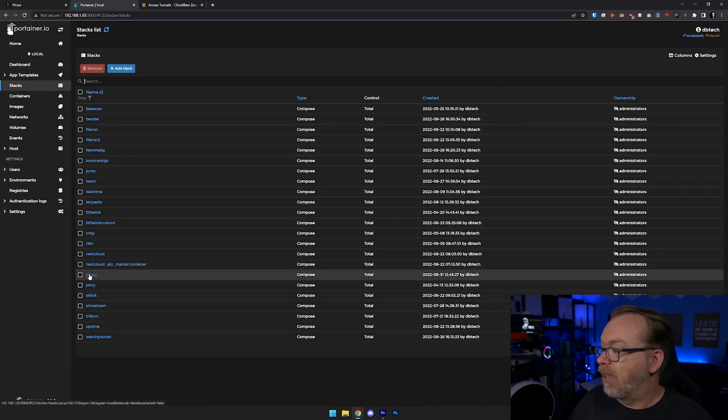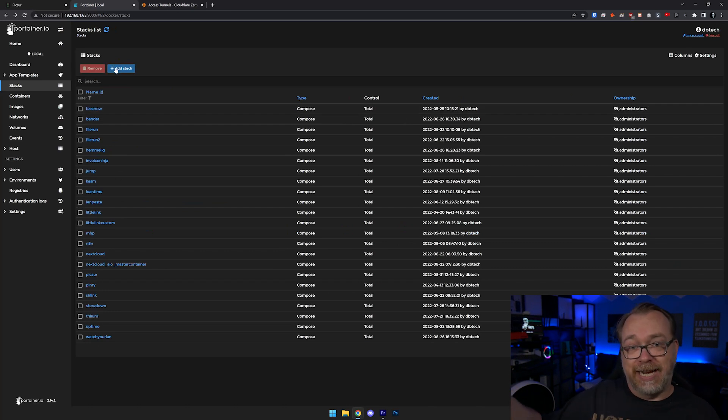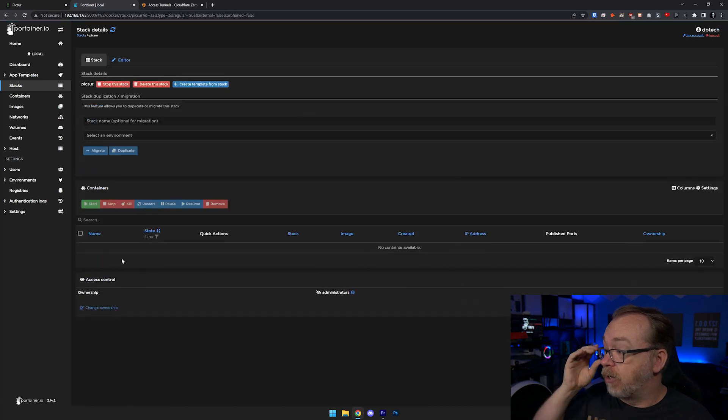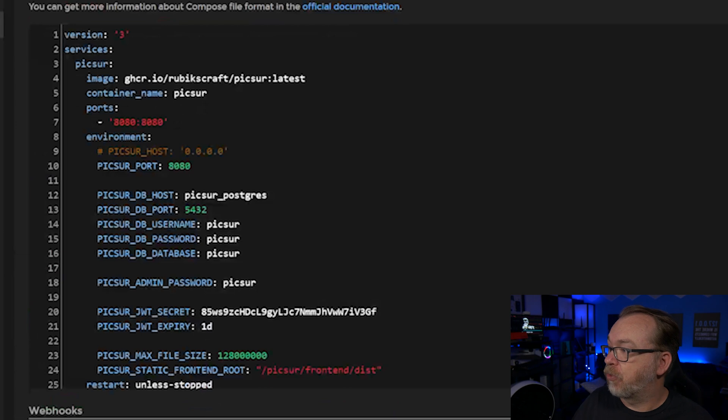I already have this in here as a stack. If you want to create your own, you click Add a Stack and then copy, paste, and adjust as necessary. I'm just going to open up Pixer here and go into the editor. Basically at this point we can see we've got a version 3 Docker Compose stack. We've got some services — the first service is Pixer, the image will be rubixcraft/pixar with the latest tag.